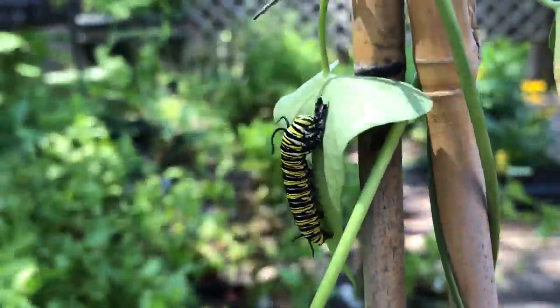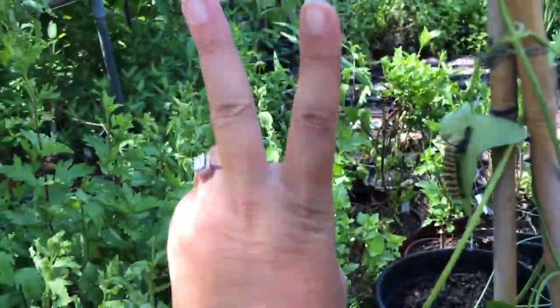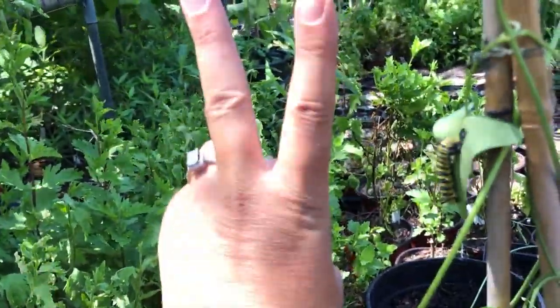There are different instars, which are different sizes and stages of the caterpillar before going into its pupa to become a butterfly. So there's your daily quarantine 2020 video. Until next time — peace, love, and butterflies!